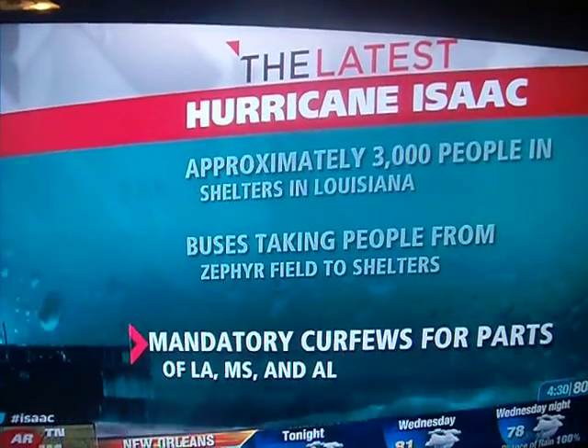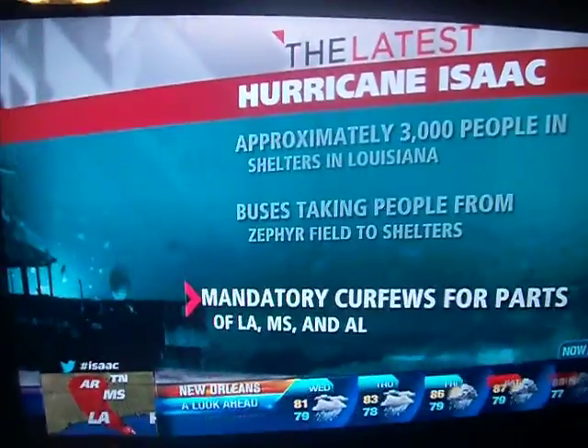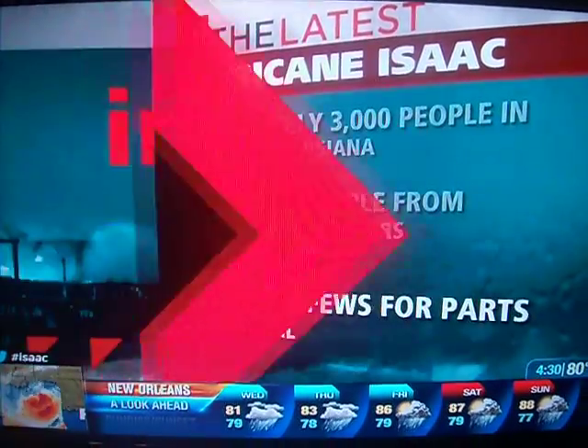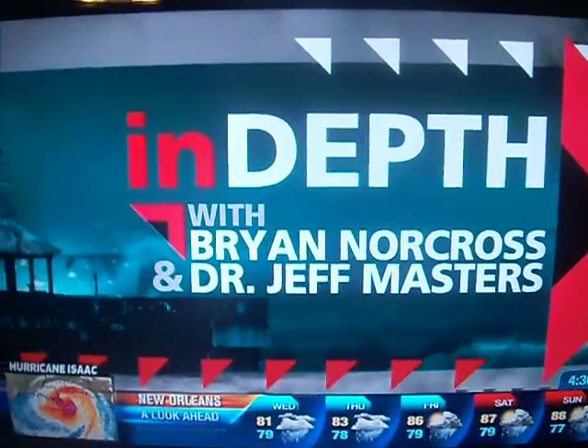You need to be heading to wherever you're going to ride out Isaac as soon as possible. Let's go in depth now with Hurricane Specialist Brian Norcross and Weather Underground's Dr. Jeff Masters.